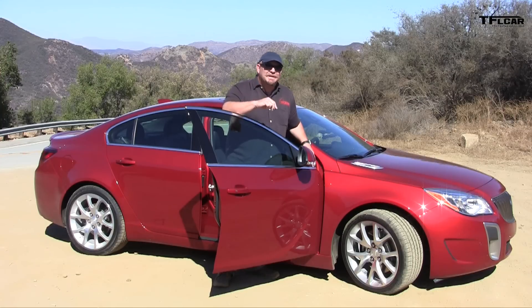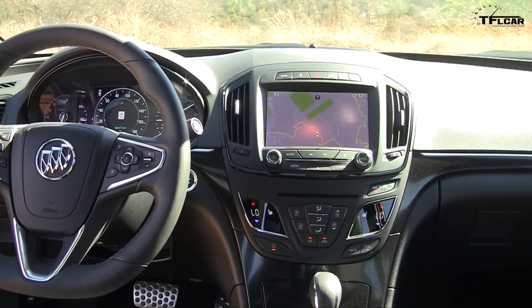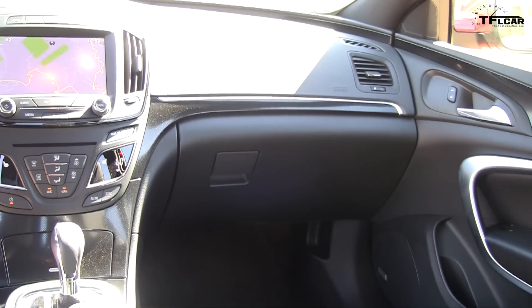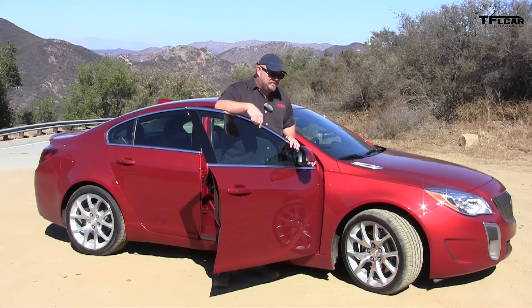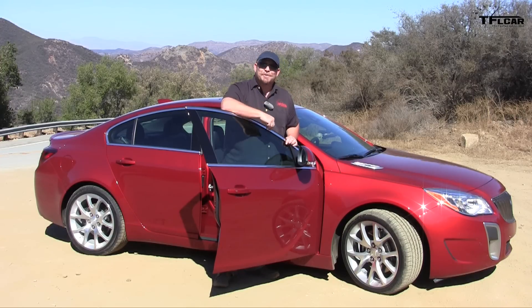There are a couple of minor interior changes, but nothing particularly notable. The seats are still very comfortable in the front, a little tight in the back — especially if you're around 6'1" — so it's not exactly a roomy car. It's very comfortable for the front passenger and driver. The real changes are on the inside, and I'm looking forward to showing you what's new.